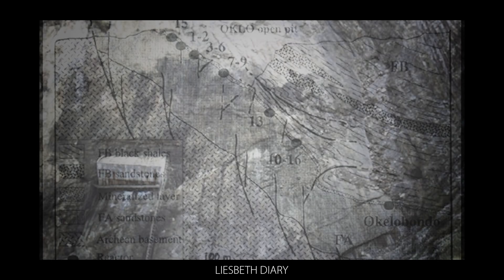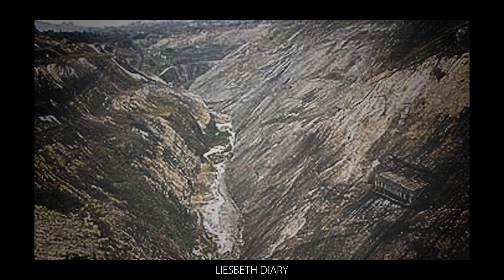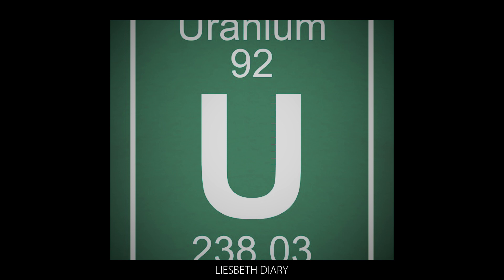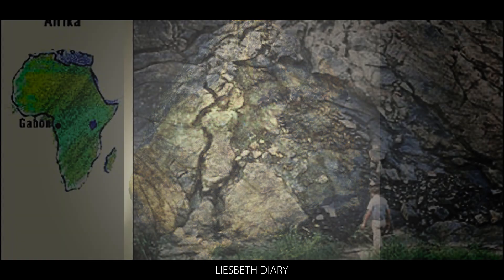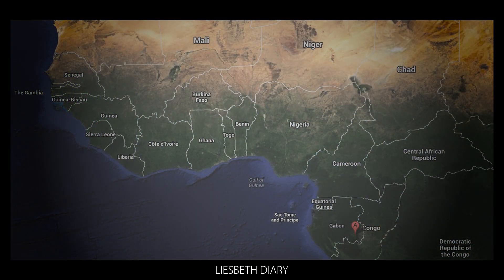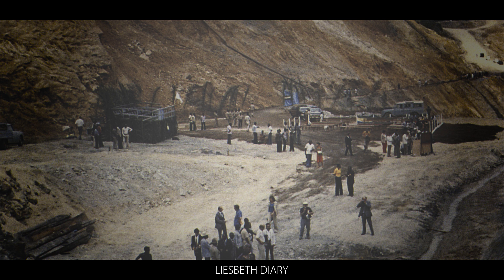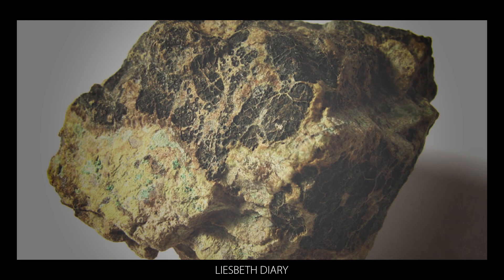Natural uranium contains 3 isotopes, always in the same ratios: uranium-238, uranium-235, and uranium-234. The problem was with the uranium-235, of which there was only 0.600%. Physicists soon traced the anomaly to the supply of uranium ore from Gabon in West Africa, which contained far less uranium-235 than ore from anywhere else on the planet. France's top nuclear scientists began an investigation and, in the process, made one of the more remarkable discoveries in recent history.